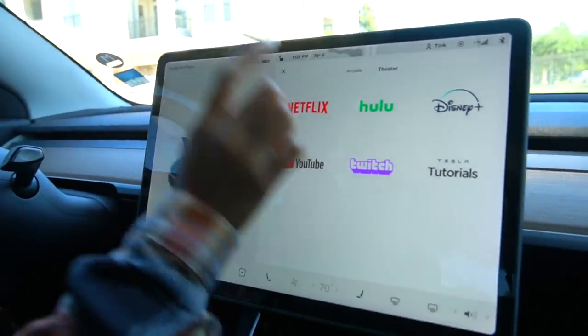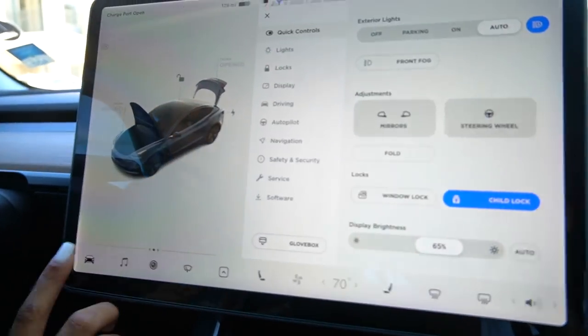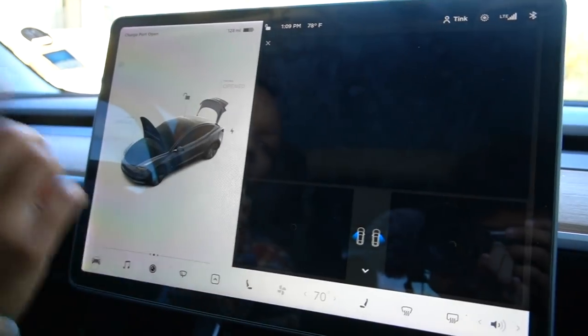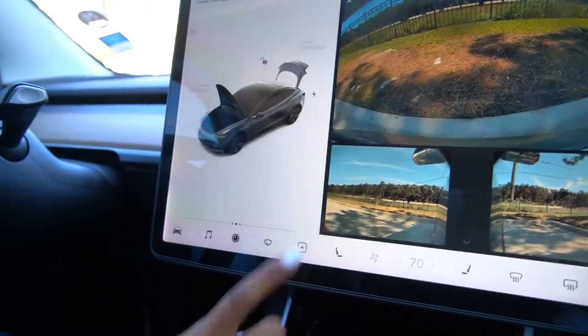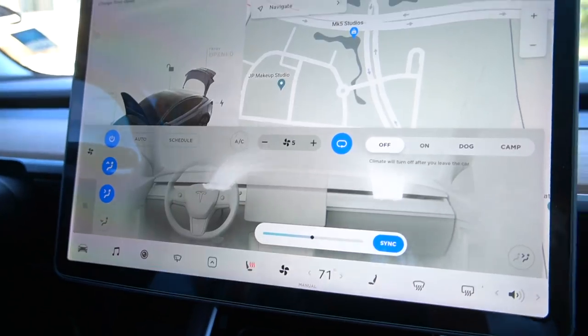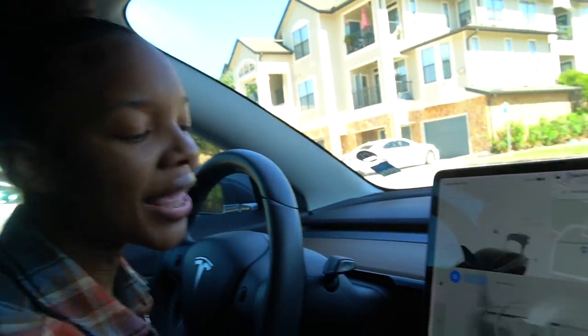We'll be charging the car and watching Netflix or YouTube — it's got literally everything. We got music, we got cameras. Look at the cameras — I got a camera in the back, cameras on the sides, cameras on the windshield. I also got Dog Mode for my puppies.